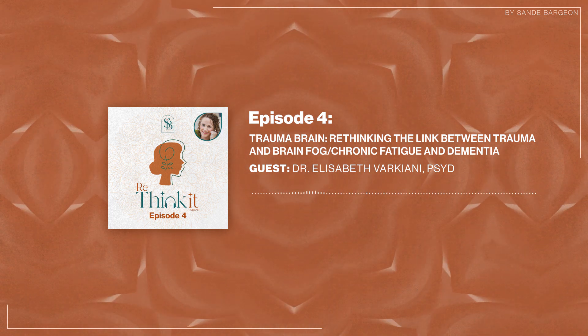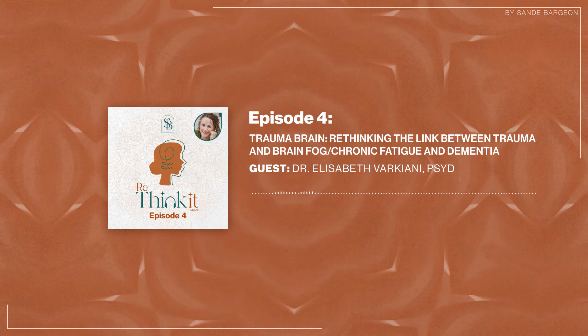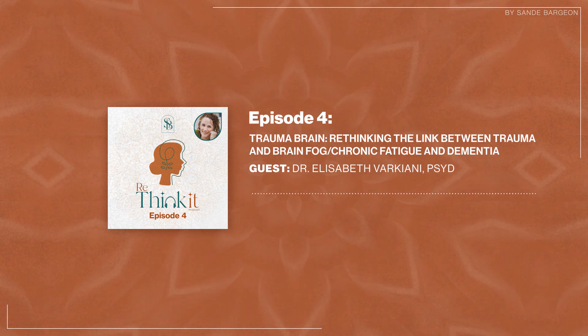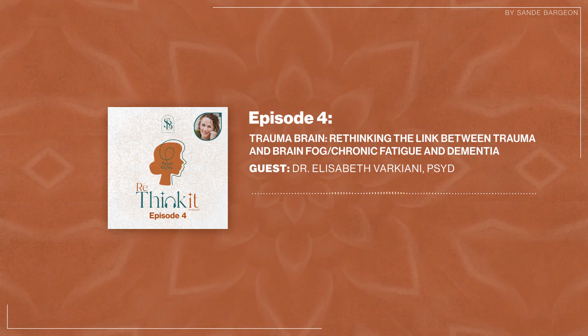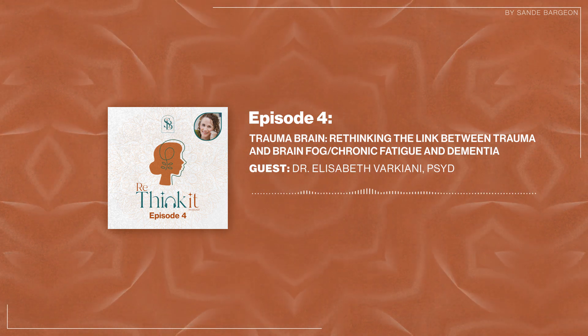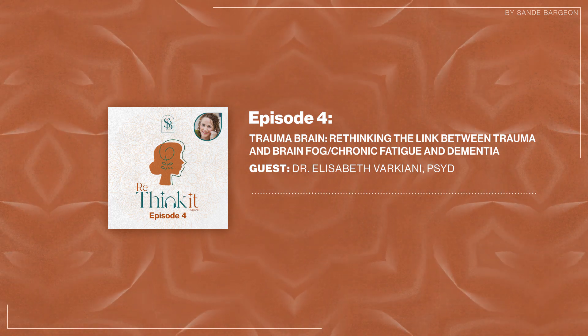Welcome back, everyone, to the Rethink It podcast. I'm so excited to be here today to continue our conversation about brain health protection and longevity. Our podcast today is called 'Trauma Brain: Rethinking the Link Between Trauma and Brain Fog, Chronic Fatigue and Dementia.'